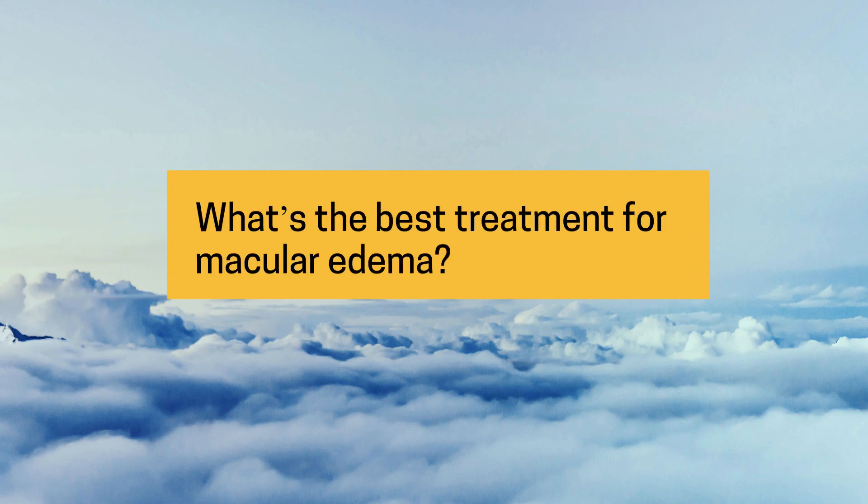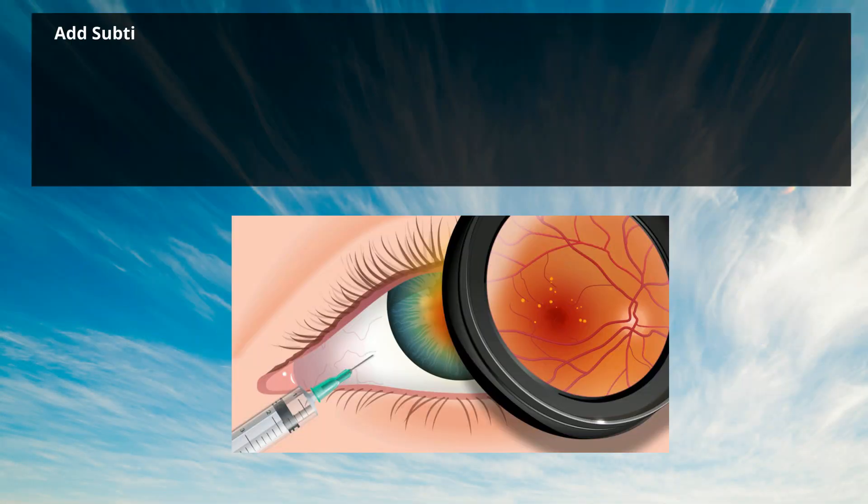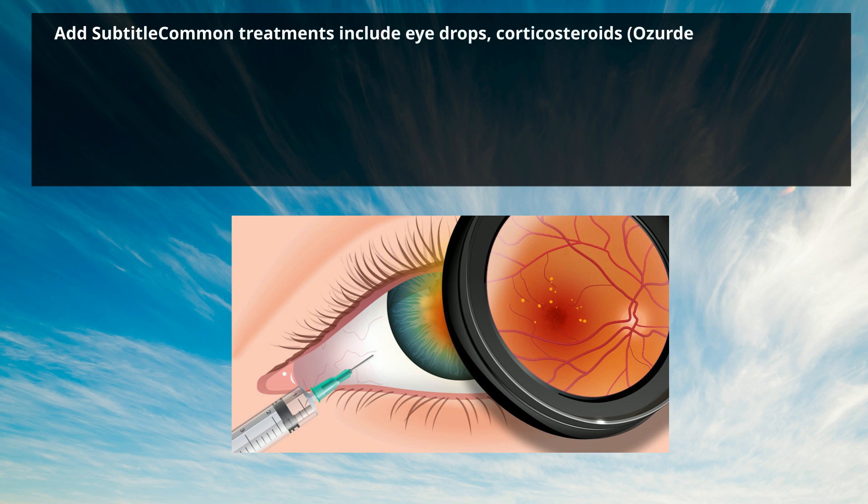What's the best treatment for macular edema? Common treatments include eye drops, corticosteroids, anti-VEGF injections, laser, and vitrectomy surgery.